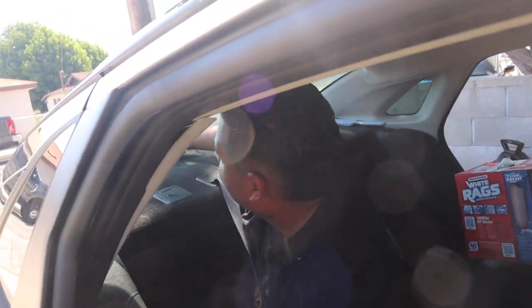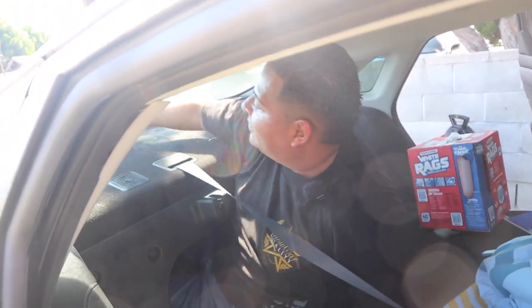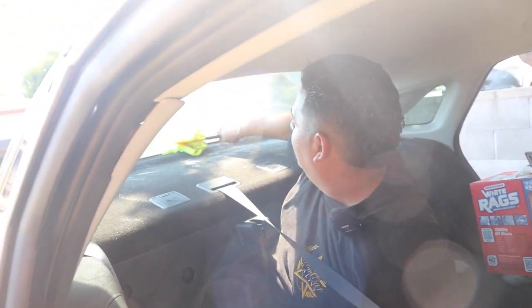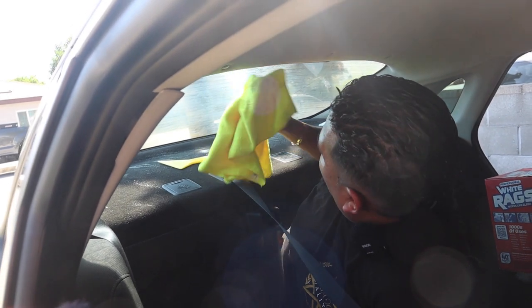I heard the back windows are where the hardest work is — is that true? Yes, back windows are like the front windshield. But you've got to lay down in the back, you've got to maneuver. You need to be flexible, know what you're doing. Give a great result so they refer you to more friends and customers.